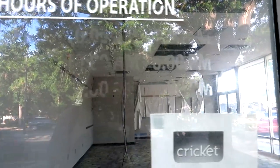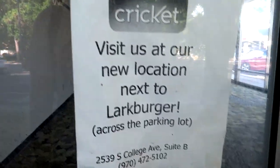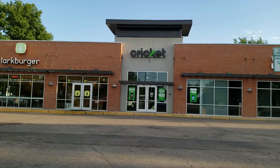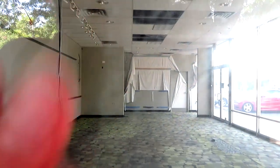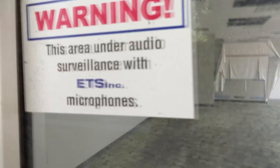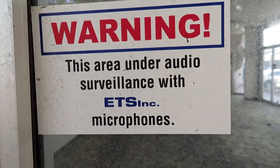Here's the Cricket. Hours of operation are only kind of like something like 6 p.m. or something like that. They did move, which is straight down here - it's a brand new building, I believe, like just a couple years old. This area is under audio surveillance with ETS microphones.